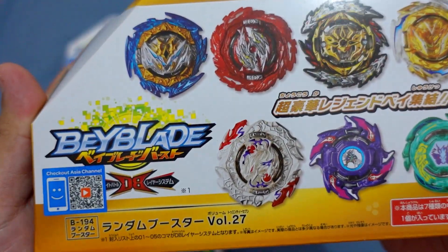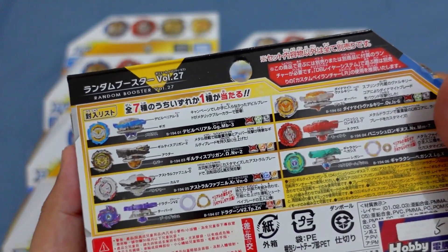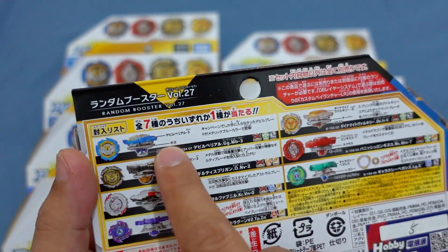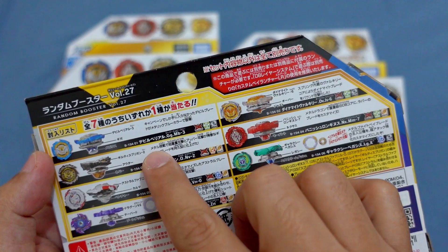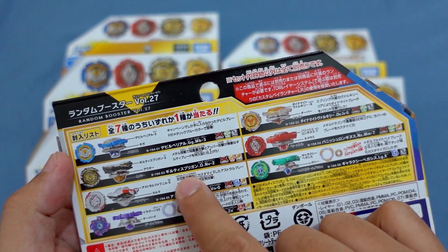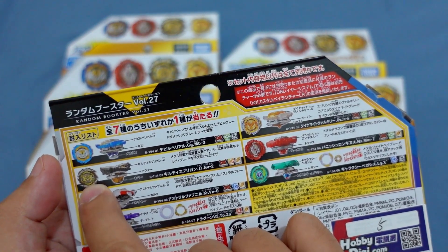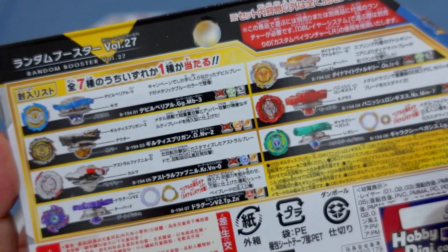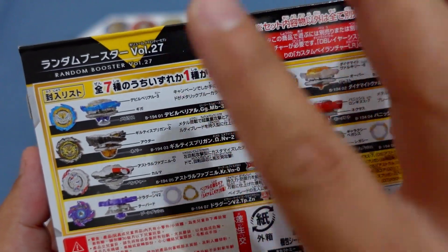So here's why I said this is the best random booster. This set includes the Devil Belial — which alone costs around 3,000 to 4,000 pesos here in our country for one DB blade. It also has GG Giga Mobius, and Guilty Spriggan using the Outer Never driver. There's also Astral Fafnir in here, and as you know, Devil Belial is expensive.